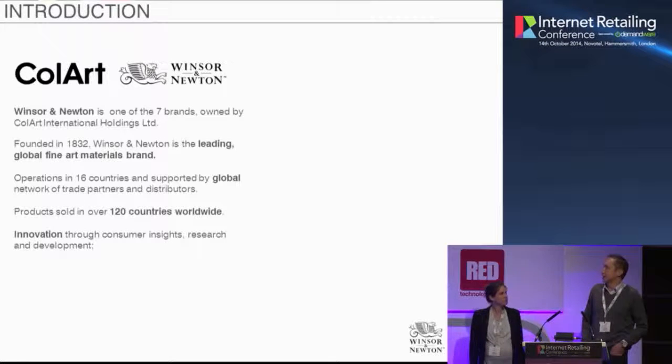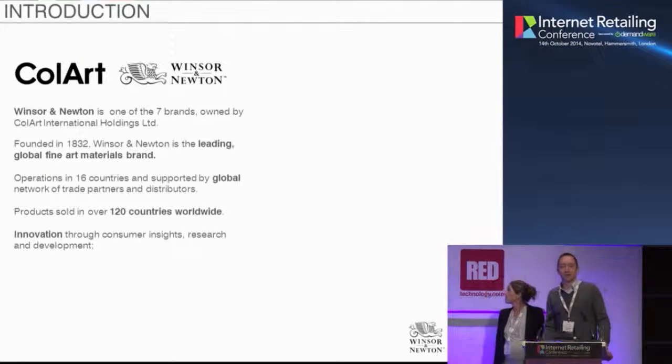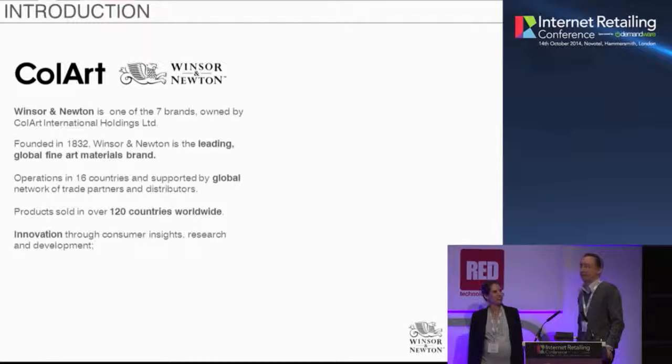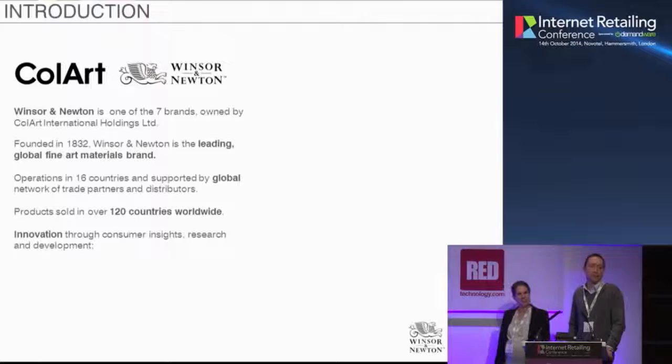Just in case some of you aren't artists and don't know who Winsor & Newton is — their paints have been used to deliver some of the best-known masterpieces in the art world. The likes of Picasso used their products. For those of you who are in the art world, you'll know absolutely who Winsor & Newton is.